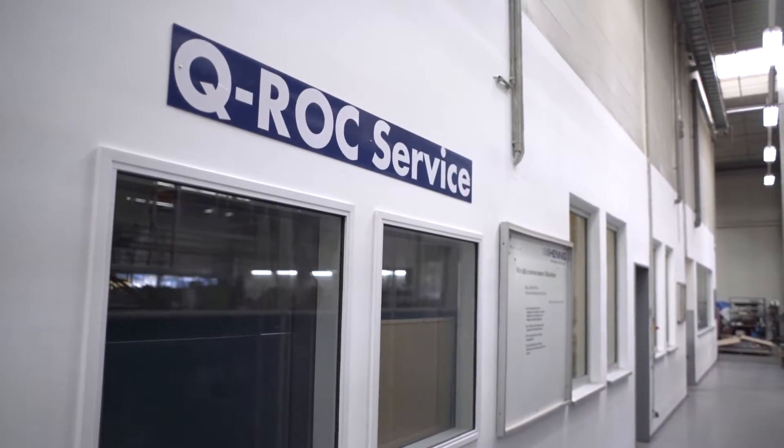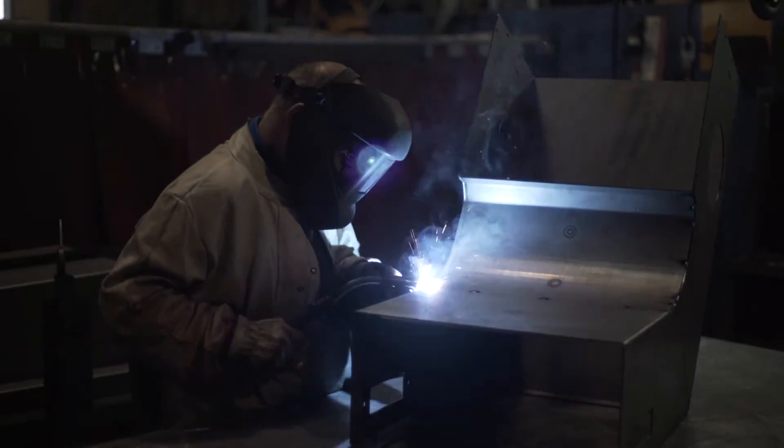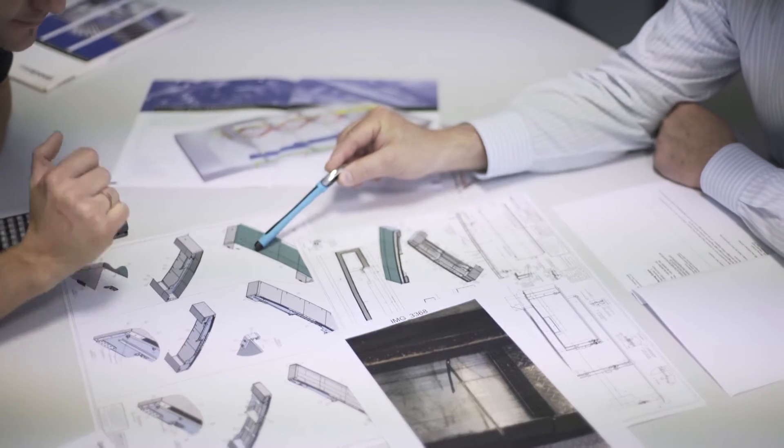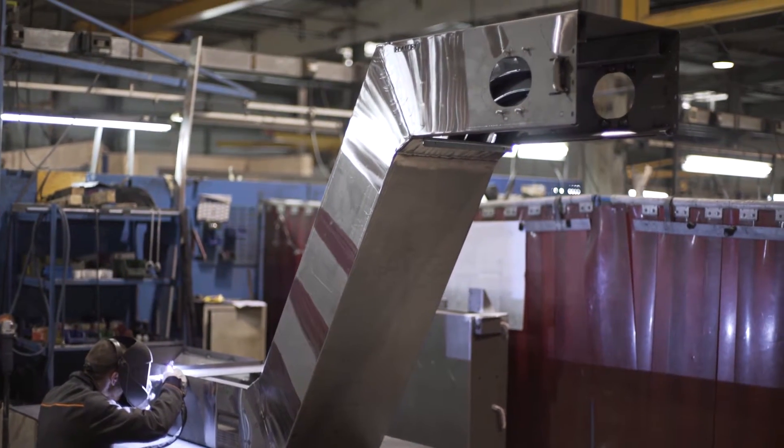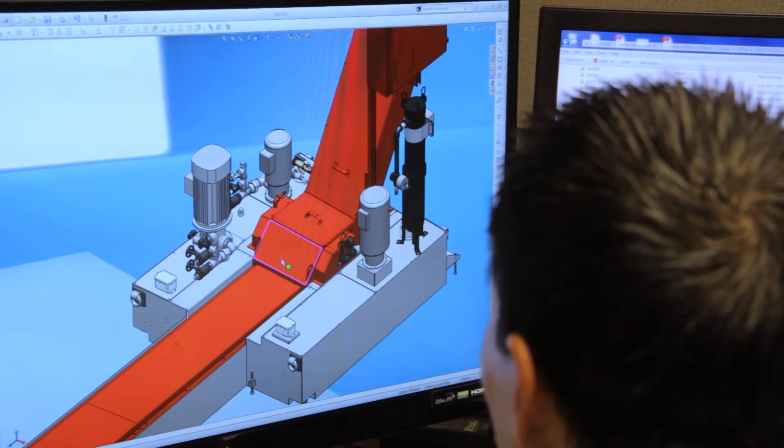Our quick response mantra allows us to serve you right away with guided technical support and quick replacement conveyors, belts, and parts — because we hate waiting for the parts that we need just as much as you do.